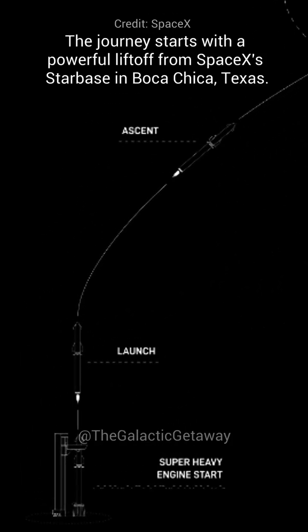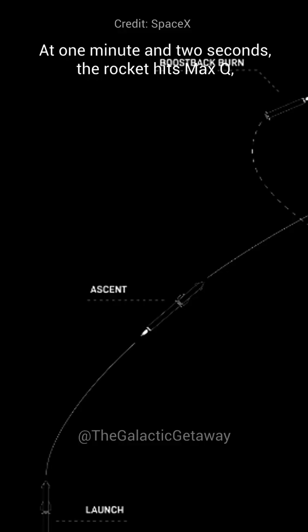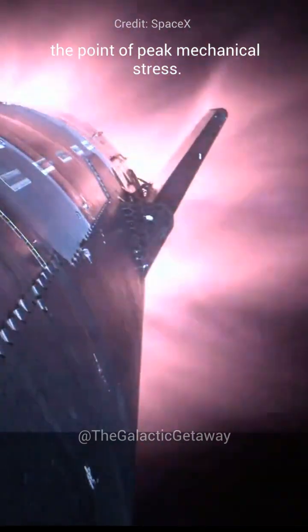The journey starts with a powerful liftoff from SpaceX's Starbase in Boca Chica, Texas. At around 1 minute, the rocket hits max Q, which is the point of peak mechanical stress.